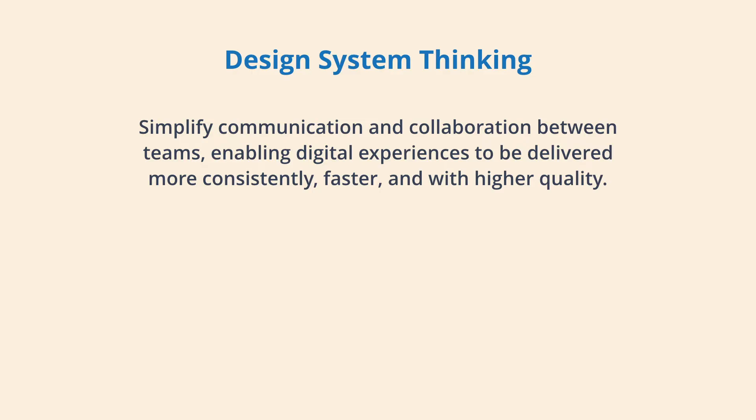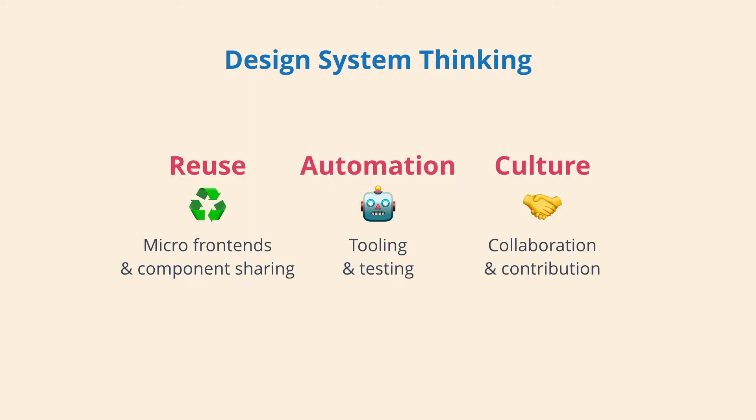One of the first things Telus Digital did was try to wrap their head around this concept and define their vision, which I can break down into two main pieces. One: make it easier for teams to collaborate and communicate so they can stay in sync. Two: deliver digital experiences — web applications, mobile apps — fast, while still maintaining consistency and high quality of design and code. For this talk, I'll break that down into three key areas where we address this: reuse, automation, and culture.